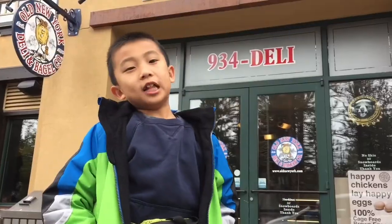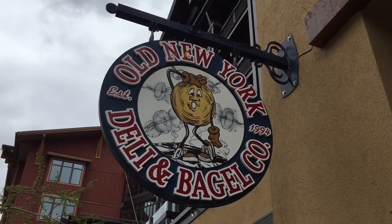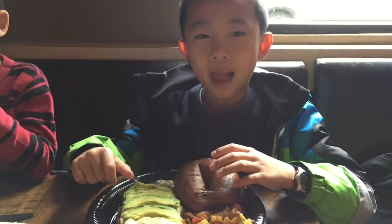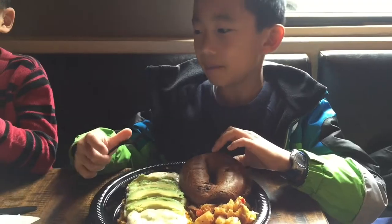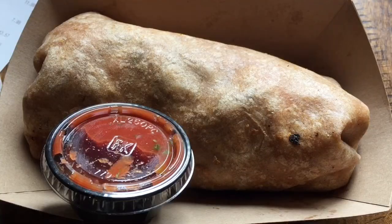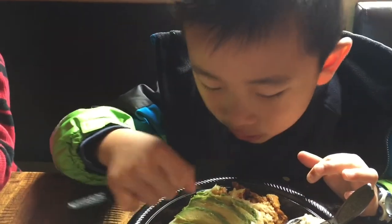Now it's time for lunch at the Old New York Deli and Bakery Company. This is a fast casual New York style eatery. I'm having a chorizo omelet and Brother's eating scrambled eggs. My parents are having an omelet and breakfast burrito. Brother gives this place a signature thumbs up.